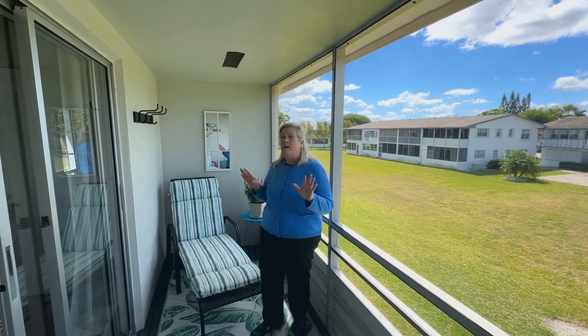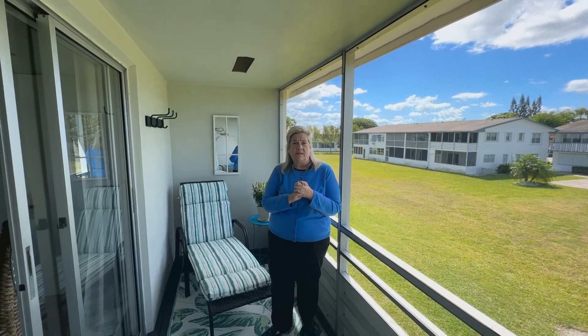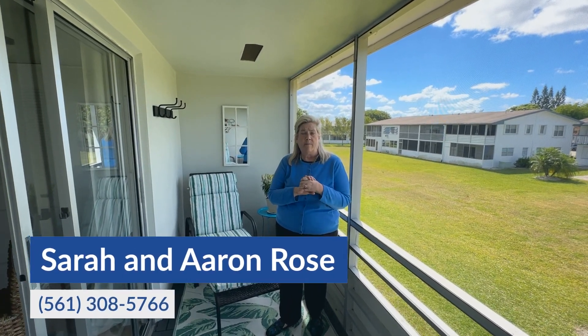If you or anyone you know would like to take a look at this very pretty Camden condo, please give us a call. Sarah and Erin Rose, RE/MAX Direct, 561-308-5766.